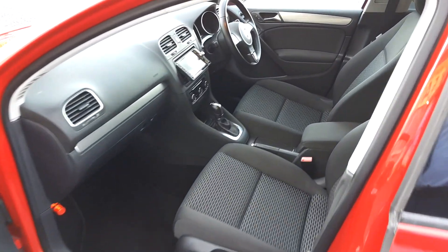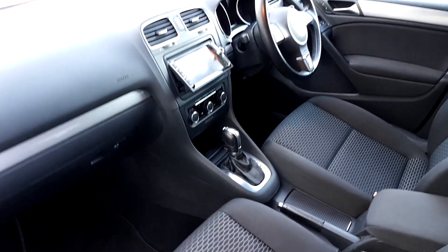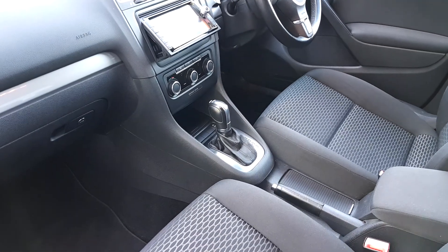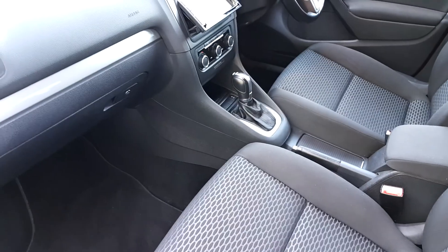On the interior, in the middle there you can see the big TFT touchscreen and radio system. It's got air conditioning down below. This particular model is a DSG automatic, so let's pop around to the driver's side and have a look at the interior.